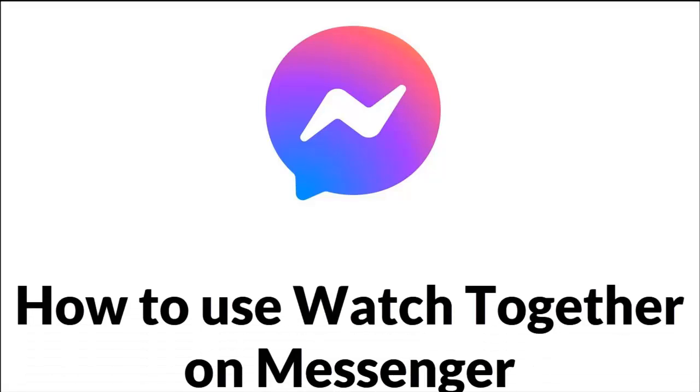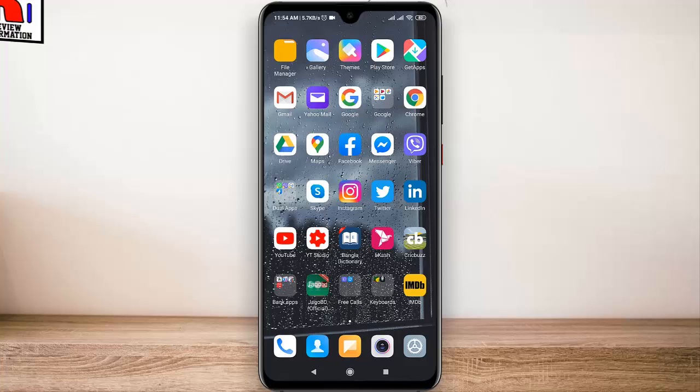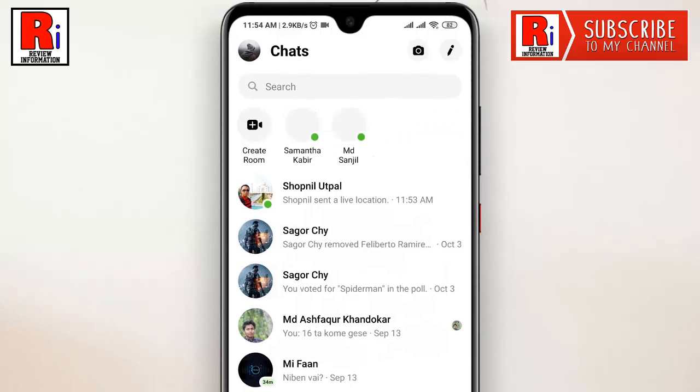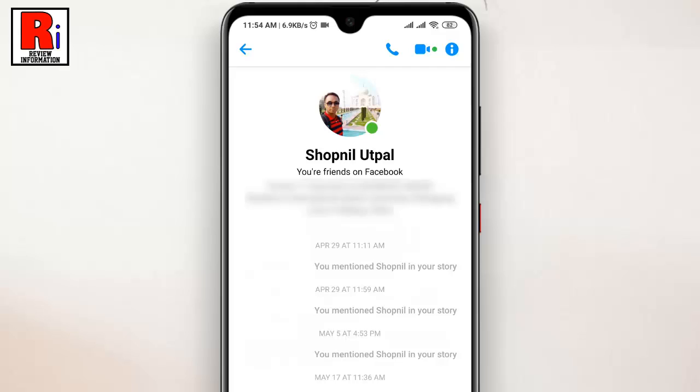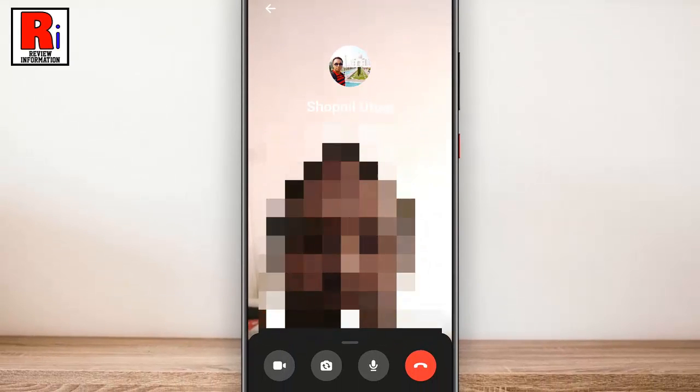Watch this full video to learn how to use Watch Together on Messenger. To begin, open the Messenger app on your phone, then select the chat or person whom you want to watch together with. Now start a video call by tapping the video camera icon from the top right.